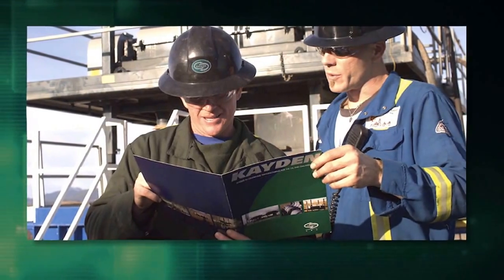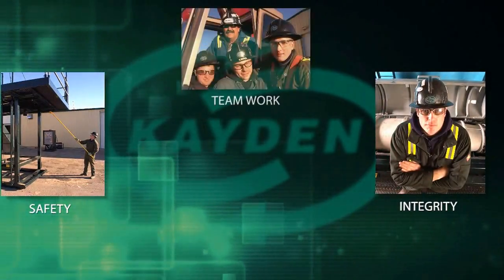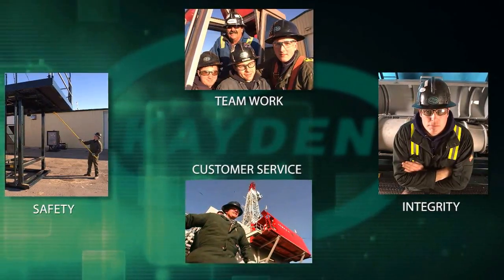What has not changed is our set of core values that drive everything we do – safety, integrity, teamwork, and excellent customer service.